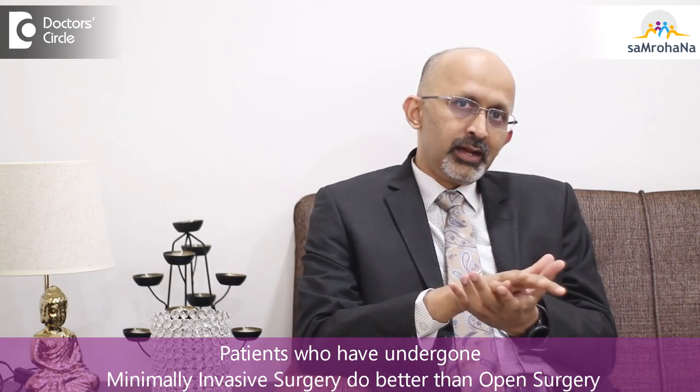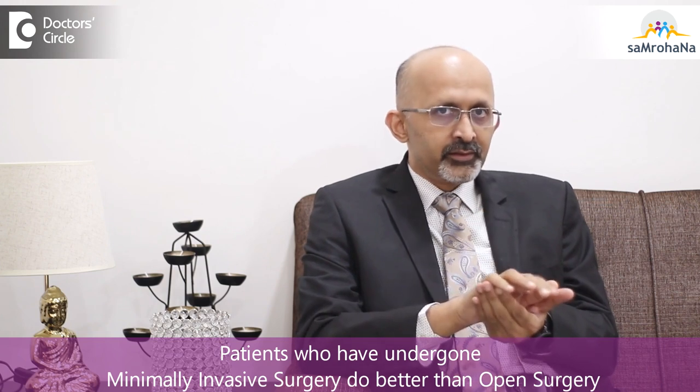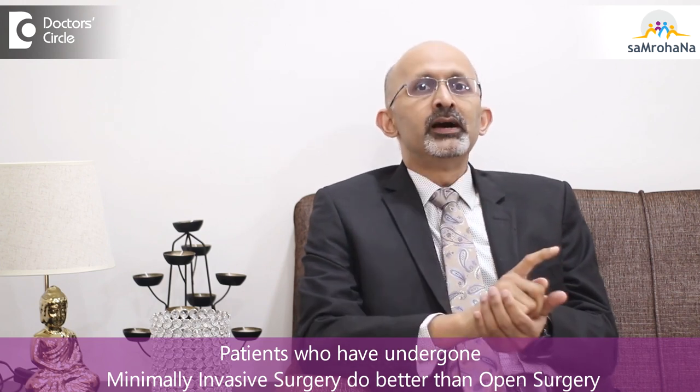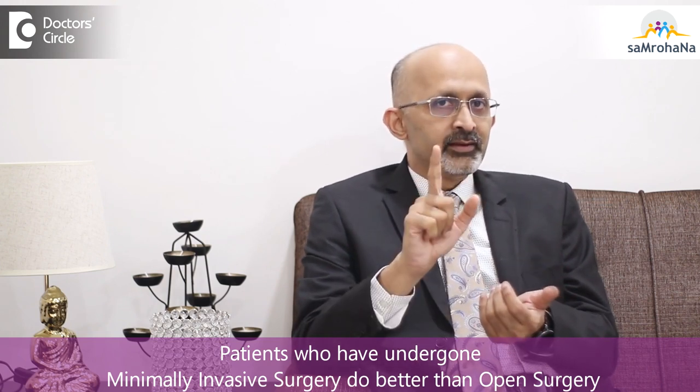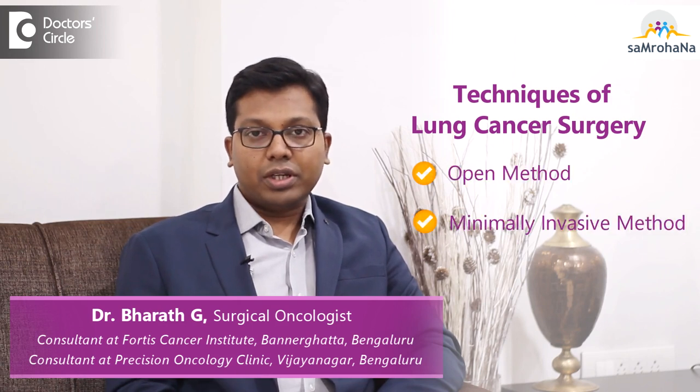We have today proof that patients who have undergone minimally invasive surgeries do better than those who have undergone open surgeries — both in the short term, meaning immediate recovery, as well as in terms of cancer cure. There is enough proof today to say that minimally invasive fares better.